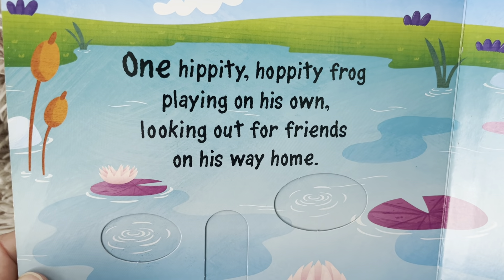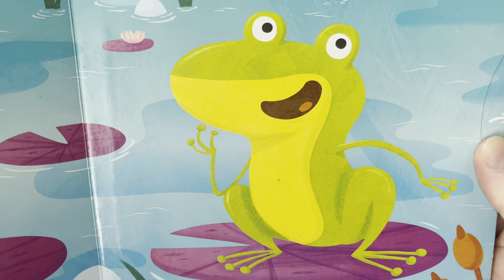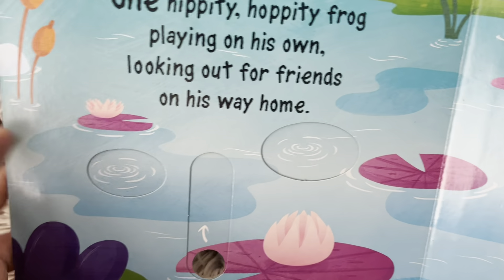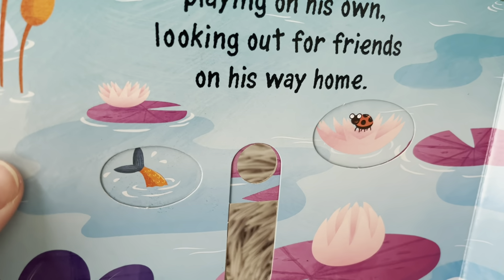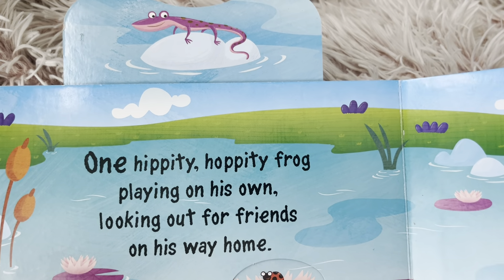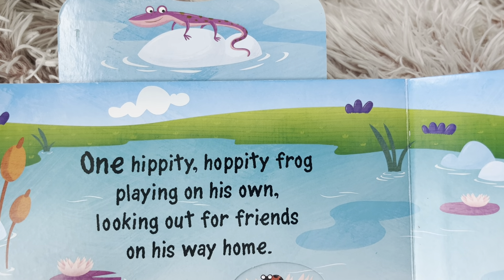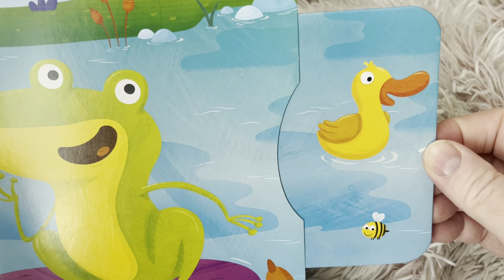One hippity hoppity frog playing on his own, looking out for friends on his way home. Let's see if we can find some friends. I see the tail of a fish and a ladybug, and maybe a salamander, and a duck and a bumblebee.